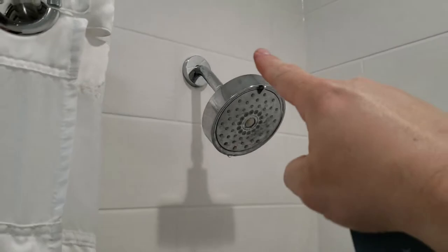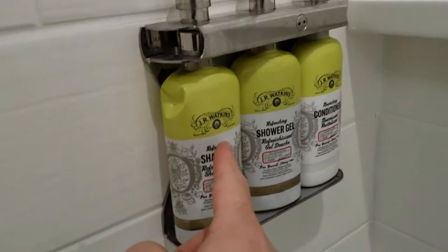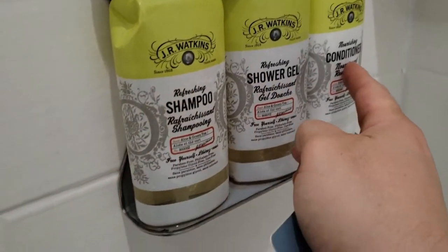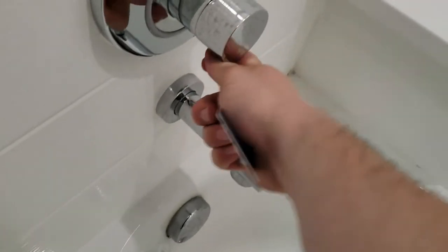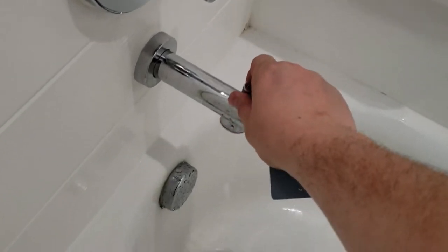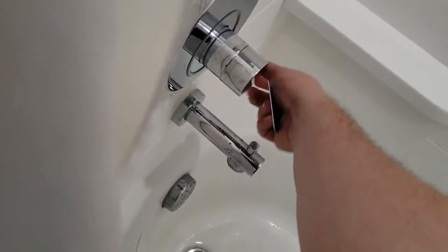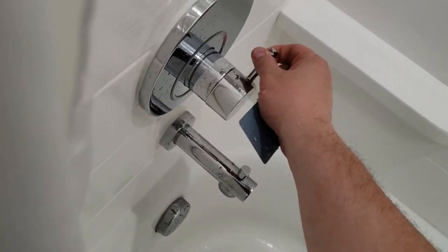There's a tall shower head — I'm 6'4" and this is taller than me. We do have the shampoo, shower gel, and conditioner by J.R. Watkins. It has okay water pressure and a couple of shelves in there to go ahead and put your toiletries.